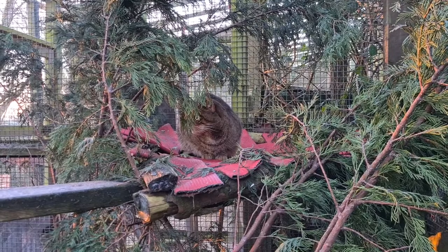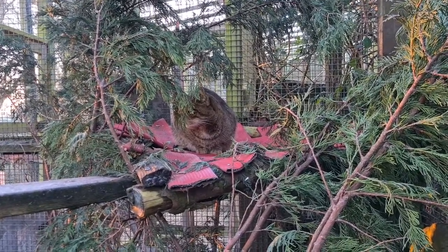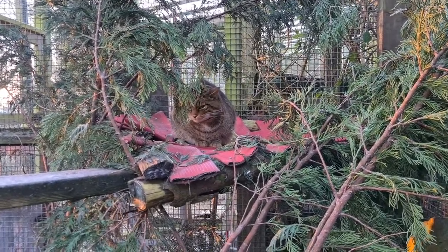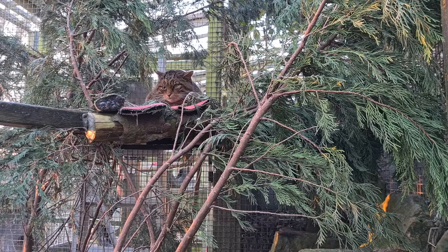Scottish wildcats are one of the last remaining natural predators in the UK and there are a few charities working very hard to save this species. These cats are being bred to extinction as males can mate with feral cats producing a litter that is only 50% wildcat. Eventually we may be left with only hybrids.